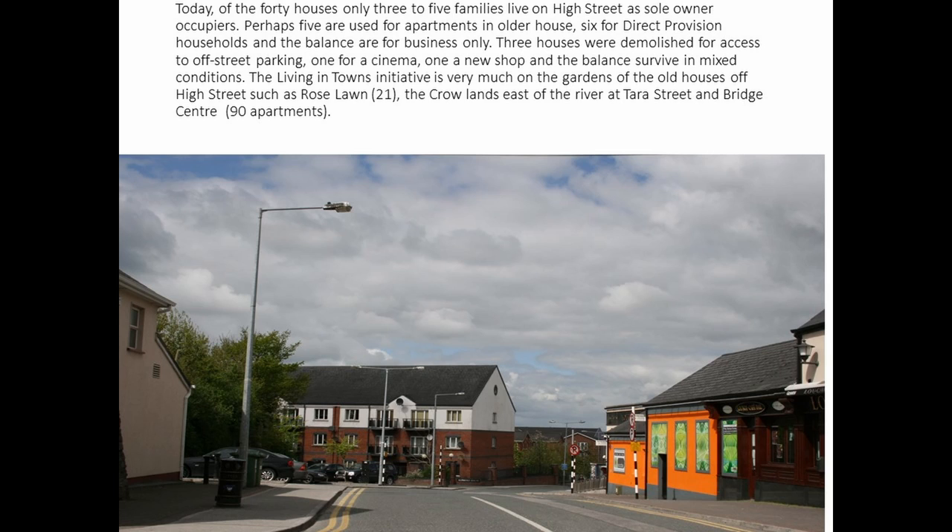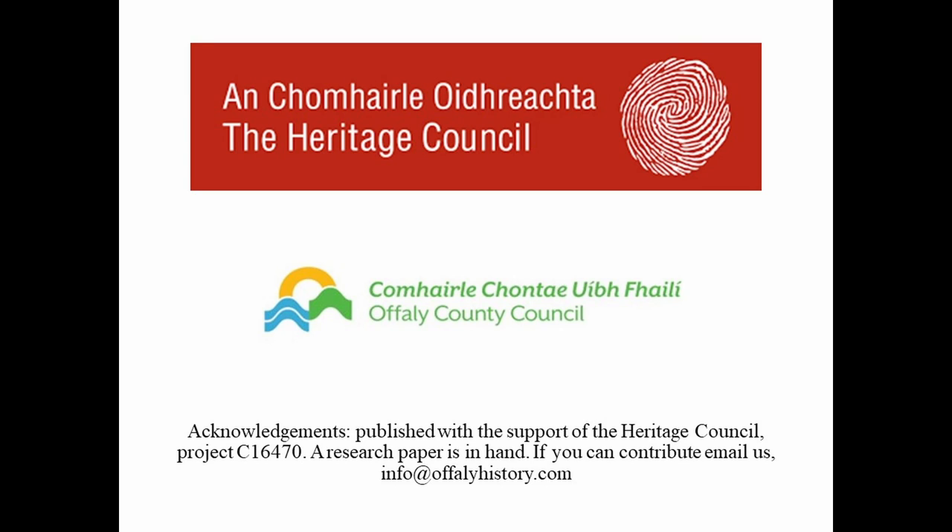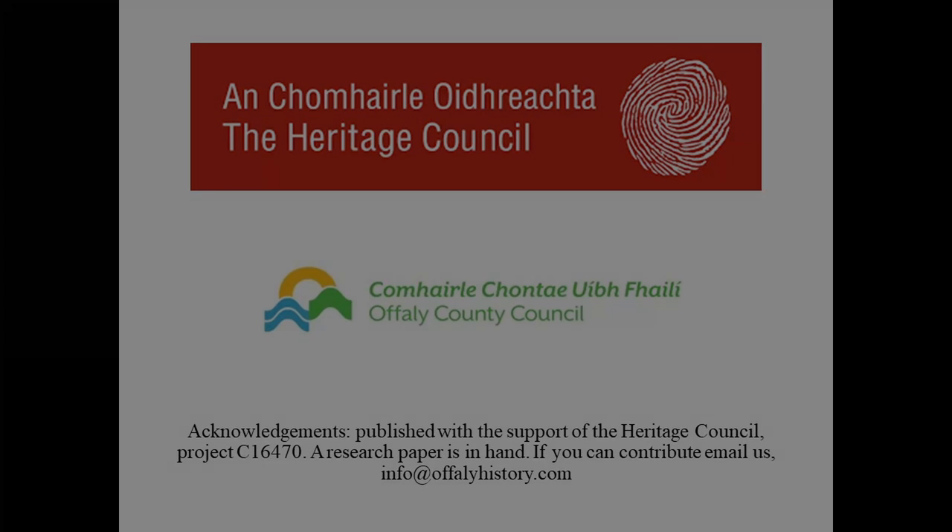Today, a lot of people live off High Street and not on the street itself — there are upwards of a hundred residences in what was Crow Street and beyond that in new apartments built since 1994. I hope you've enjoyed this survey. I've packed as much as I can into it, and you can follow it in more detail on the 11, 12, and 13 blogs we have on offalyhistory.com which are solely about High Street. I hope you enjoy the rest of Heritage Week — thank you very much.